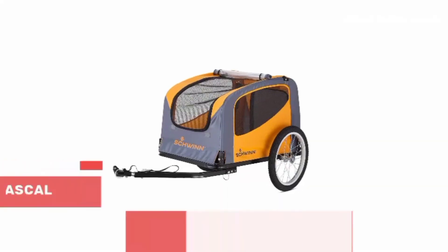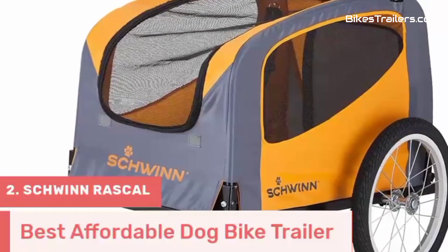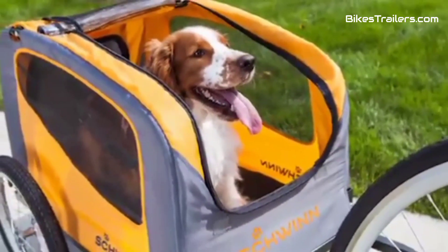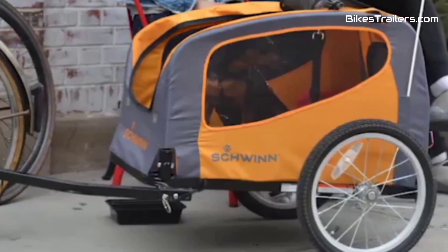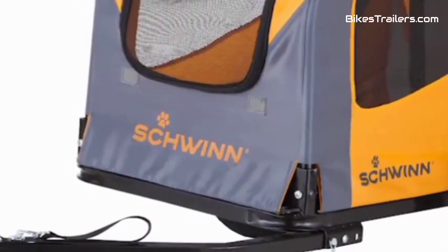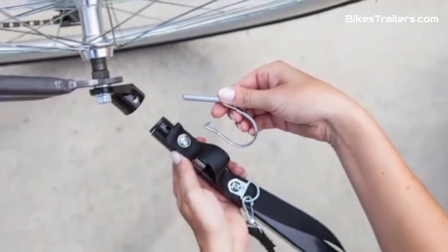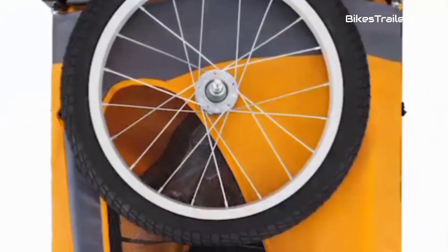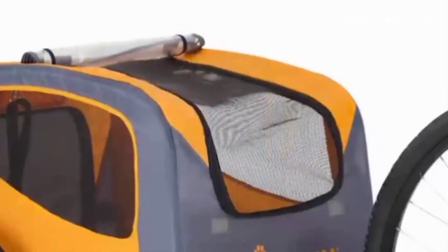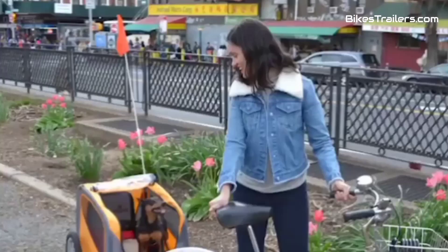Number 2. The Schwinn Rascal Bike Trailer is the ideal option for budget-conscious pet owners who want a reliable and affordable solution for biking with their dogs. It features a simple yet sturdy design, ensuring your furry friend's safety and comfort during rides. The trailer is spacious enough for a comfortable ride and comes equipped with a secure harness system. While it may not have the premium features of some high-end models, its affordability and practicality shine.